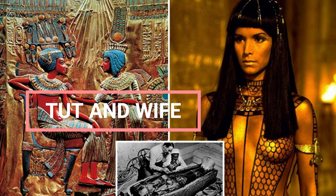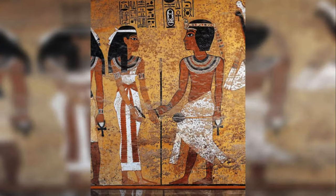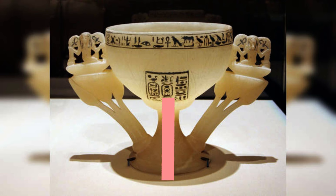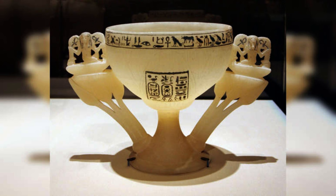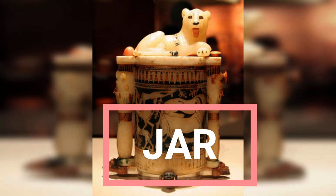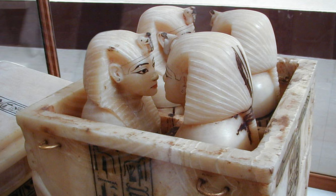Tut and Wife: Tutankhamun and his wife, Ankhesenamun, are shown in this painting found in Tut's tomb. The tomb of Ankhesenamun has not been found and is believed to be somewhere in the Valley of the Kings. Cup: This floral-shaped cup is from Tutankhamun's tomb. The hieroglyphic inscriptions on it ask that Tut be given millions of years of life. Jar: This jar, found in Tutankhamun's tomb, has a lion at the top. The motifs at the bottom may represent Egypt's enemies in Nubia and Western Asia and may represent triumph over them. The jar may have been used to hold cosmetics.